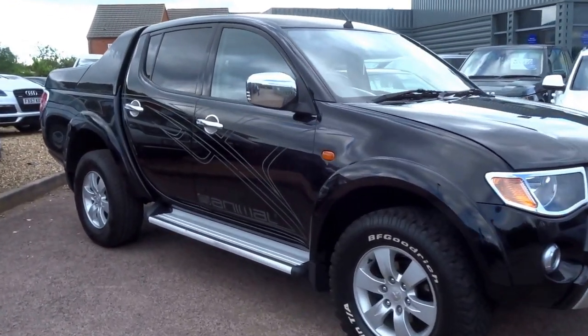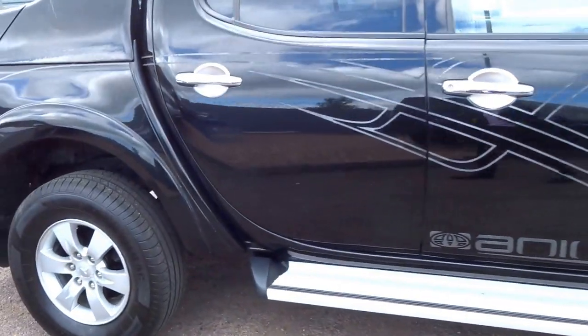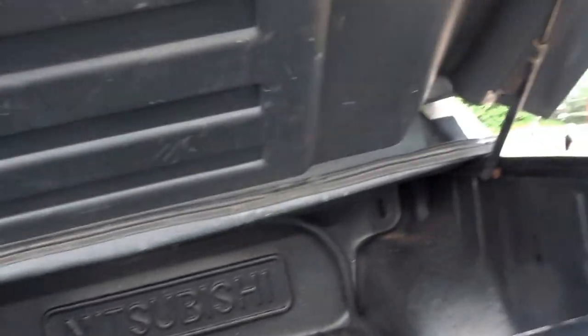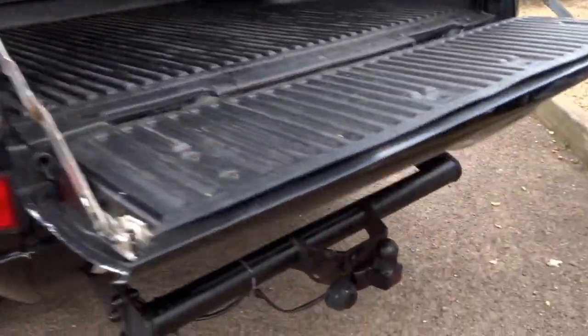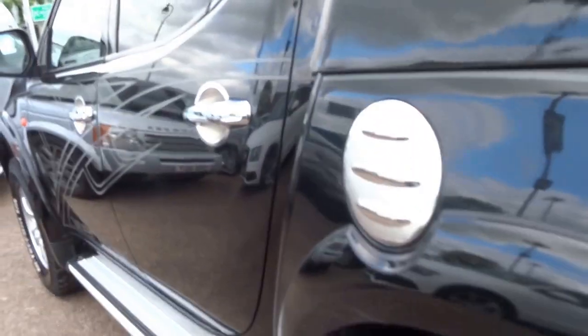This Mitsubishi L200 Animal has just arrived. It's in black, it's got some nice side steps, it's got this rear arrangement with a split tailgate feature, gas struts, and you can also lower the boot as well — perfect for loading your gear into the back. It's got a tow bar, a chrome surround to the lights, and a chrome diesel filler cap.